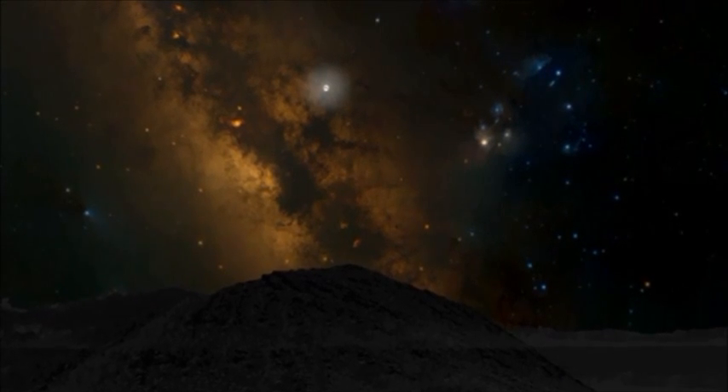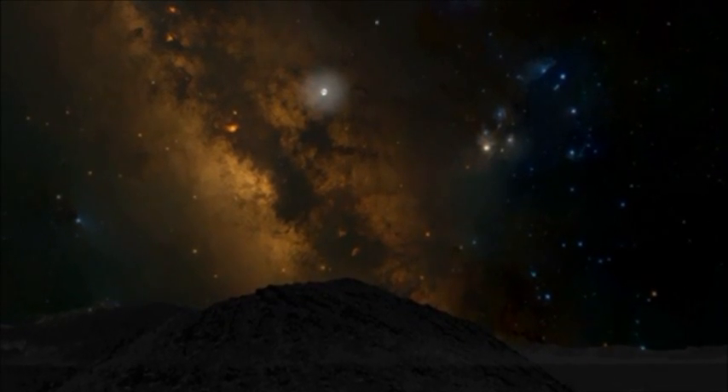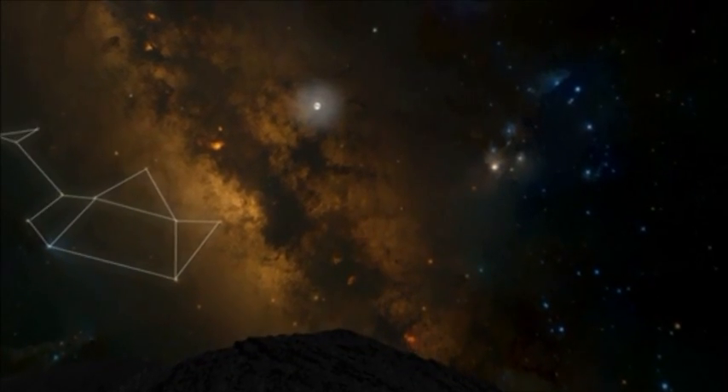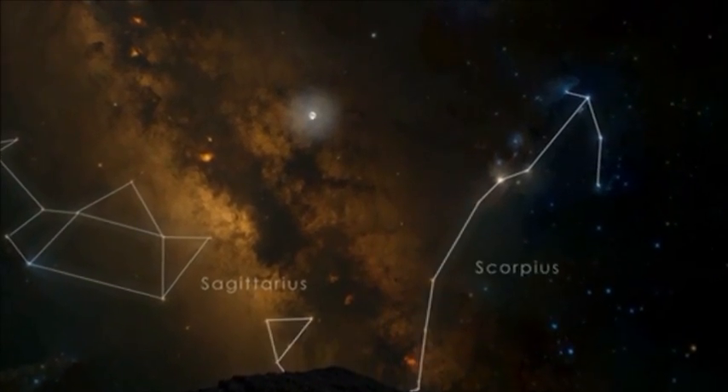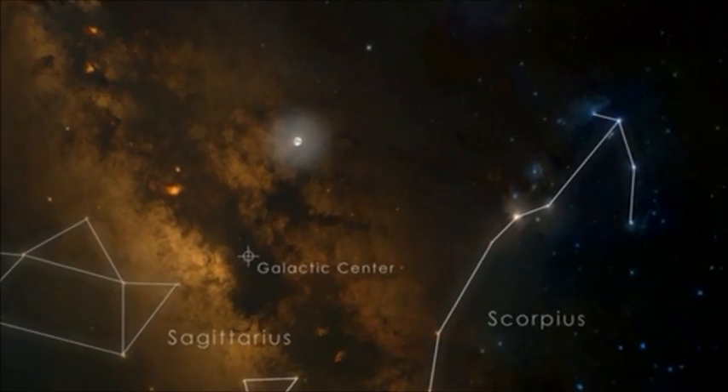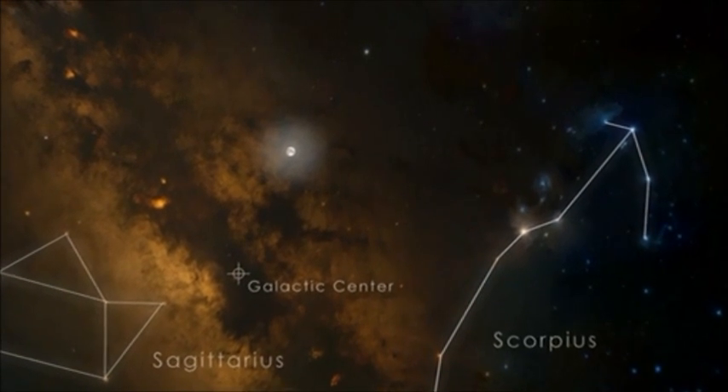The Milky Way is a diffuse glow that marks the central plane of our home galaxy. It's brightest whenever the constellations Sagittarius and Scorpius are in view. Between them, we're looking toward the very center of the Milky Way. Thick dust clouds block our view of the central region in visible light.